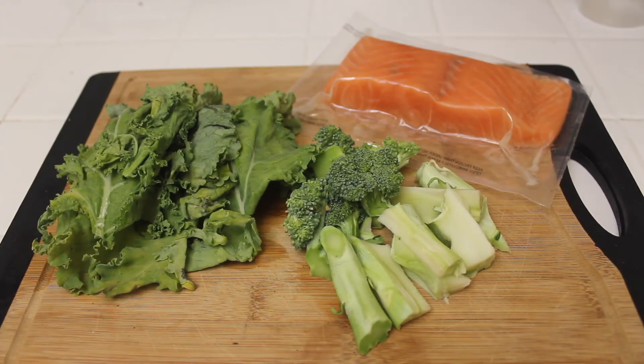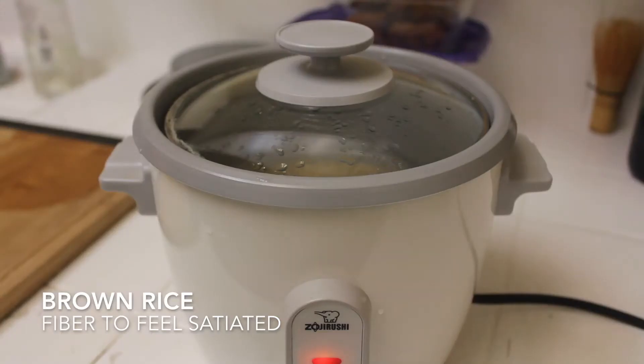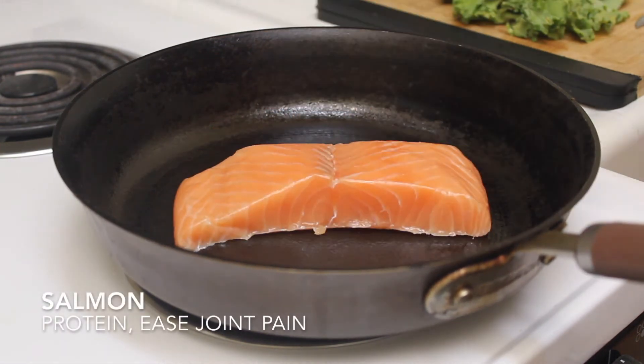For dinner I'll be having salmon with brown rice and veggies. Brown rice has a lot of fiber to help you feel satiated. Not only does the salmon provide a lot of protein, but fatty fish can also ease joint pain, which can be a side effect of ataluren.